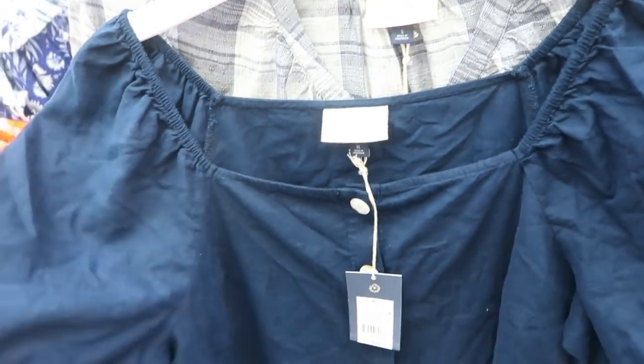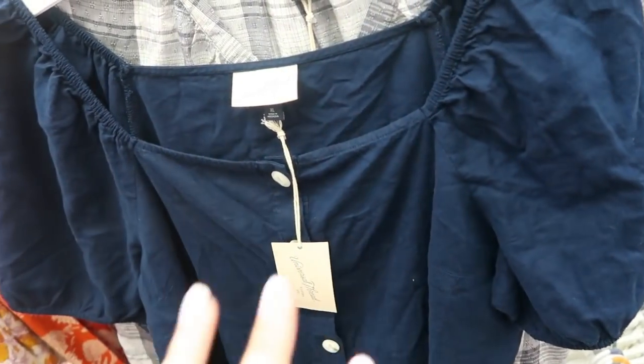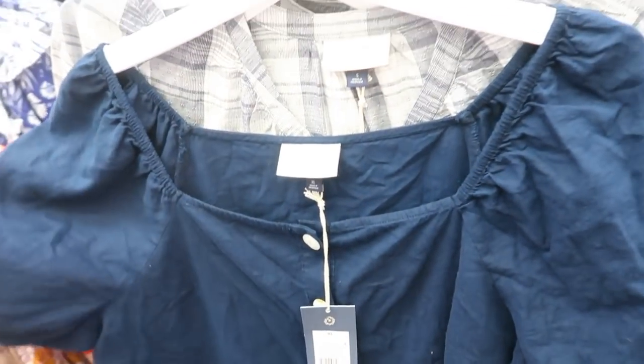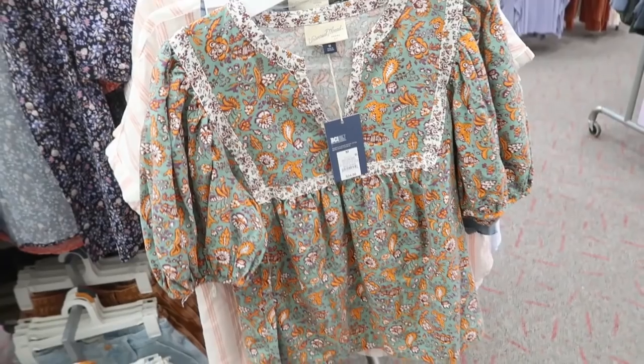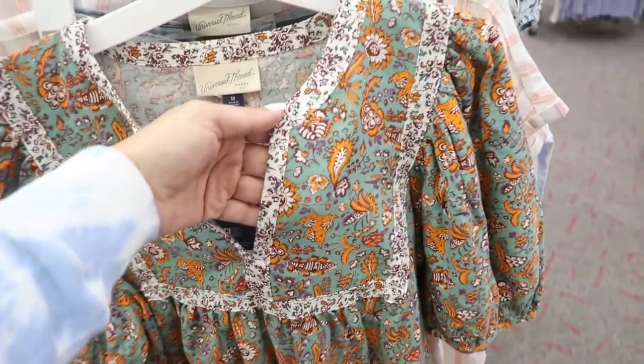Here's one of my favorite tops — I showed you guys this a couple weeks ago but it's such a good basic. It comes in white though we don't have it here today. This one is $20 with a square neckline, buttons down the front, and a little balloon sleeve.